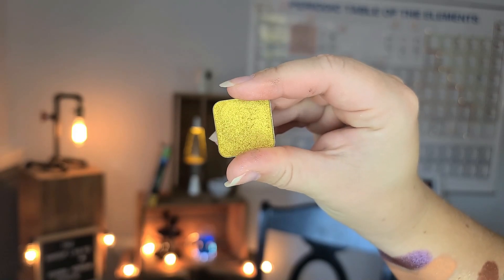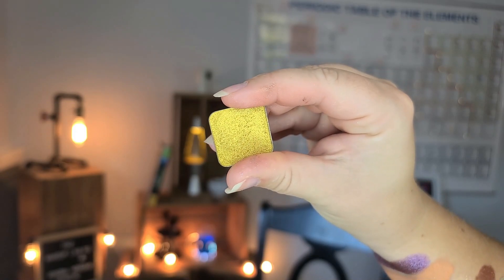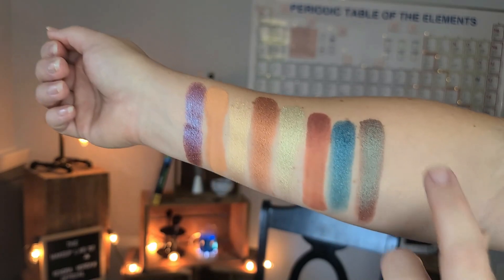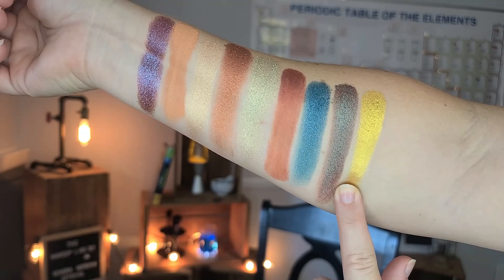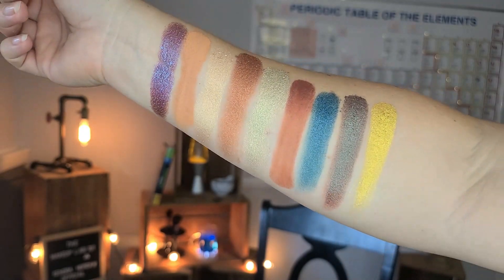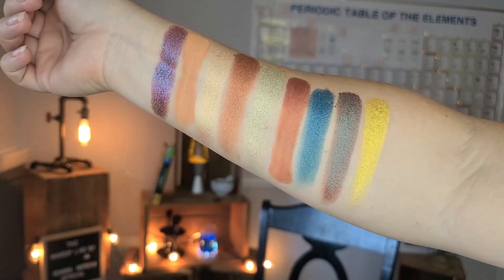Lastly, I put in Fortune Teller. This is really indicative of the wheat fields that you see ready to harvest here in the Midwest. It's just that golden yellow shade that's so dependable, so shiny and shimmery, and very, very opaque.